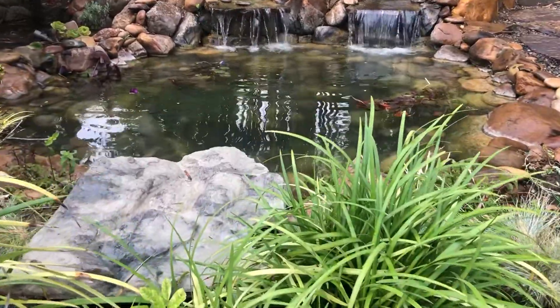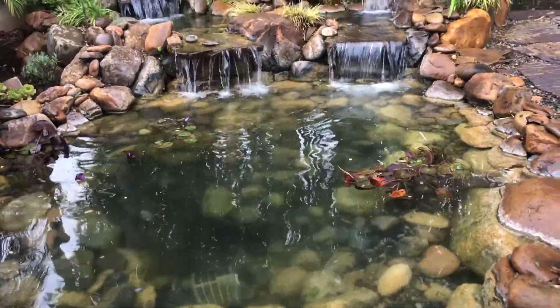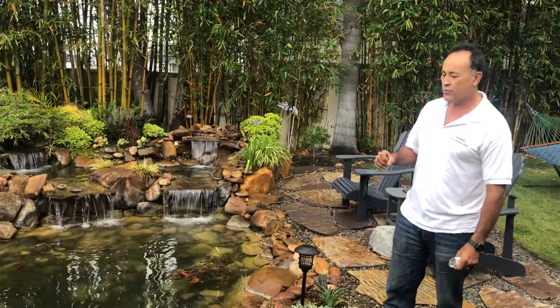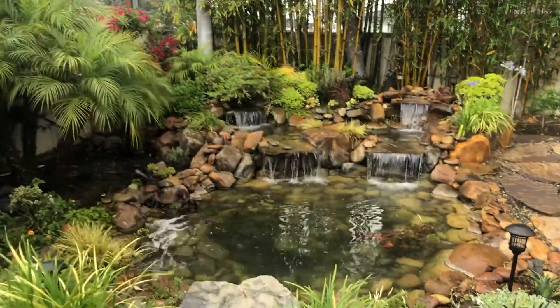It's a four waterfall pond, and the history behind this is we built it a while back. We built it the old fashioned way, like ponds are typically built in the United States. When we found out about the OASA system — the Atlantic Water Gardens OASA system — we actually retrofitted it with a pond filter and put a second pump on it so that we don't have to run the other big pump all the way. Let me show you — it's over here.